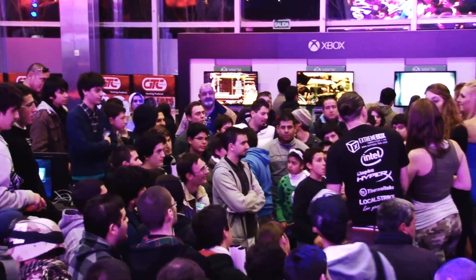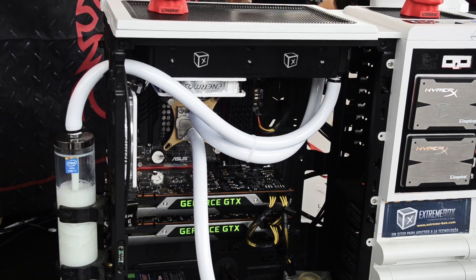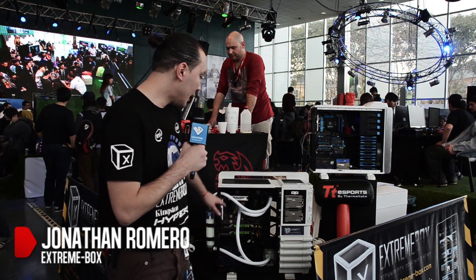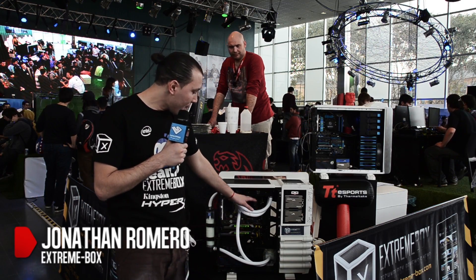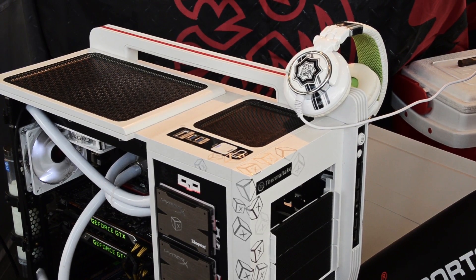We're here at ESWS Argentina, showing a little bit of the technology we currently have in the Streambox. As you can see, here we have two NVIDIA 780 GPUs — top of the line at this moment. We have a 4770 processor with 32 GB of Kingston HyperX memory. We also have a cabinet and a power source from Thermal Tech.